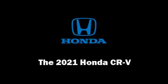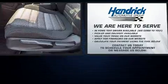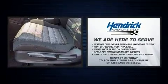Get excited about the 2021 Honda CR-V. Under the hood, you'll find a four-cylinder engine with more than 170 horsepower.